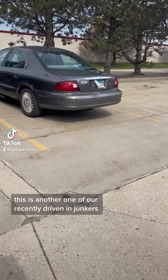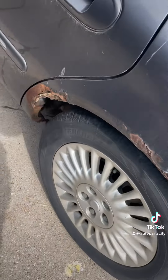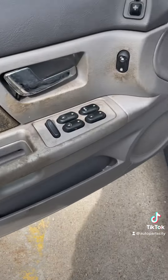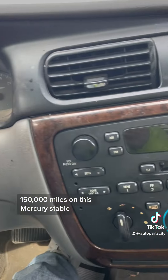This is another one of our recently driven in junkers that I have the privilege to bring back. Let's see how junky it is. Oh god, I think there's mold on the floor there. 150,000 miles on this Mercury Sable.